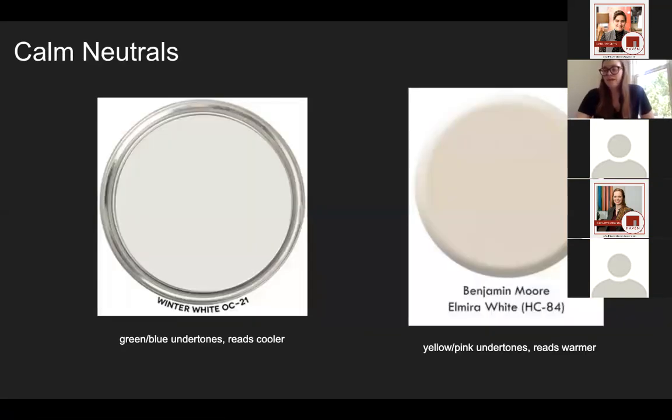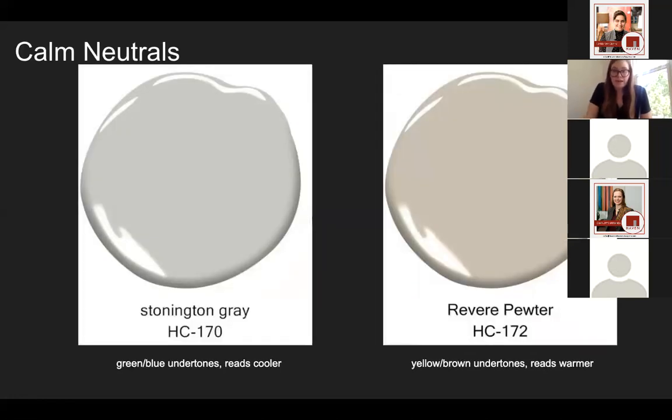If you're going to use whites or neutrals in a bedroom, choosing one that has bluer undertones is going to read as cooler and therefore a little bit calmer. There are two whites shown here — the one on the left has more green and blue undertones, so it reads cooler, whereas the one on the right has more yellow and pink undertones, so it reads warmer, more of an ivory off-white. The same thing happens in gray: Stonington Gray on the left has more blue and therefore reads cooler and a little more calm, while the one on the right has more yellow and brownish undertone, so it reads warmer.